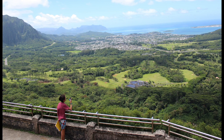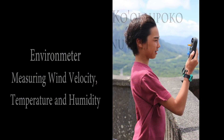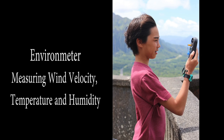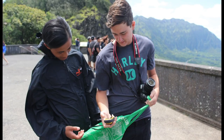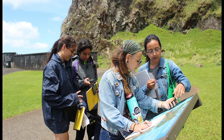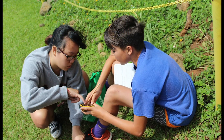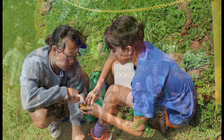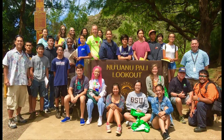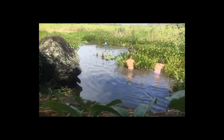One of the first activities that we do is we take them up to the Nu'uanu Pali. We have them taking measurements — things like humidity, wind speed, air temperature, and water temperature. The point of that is understanding that all these things within an area are connected to one another, and that one unifying connection really is about the water that moves through them.